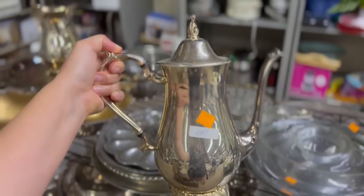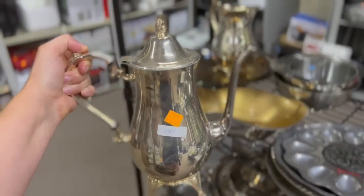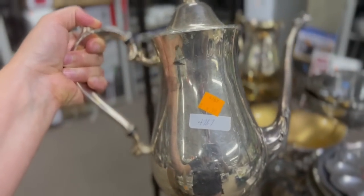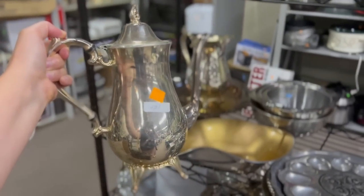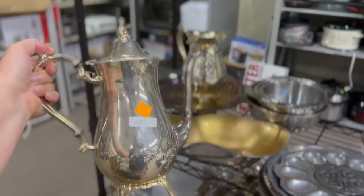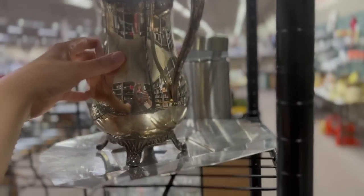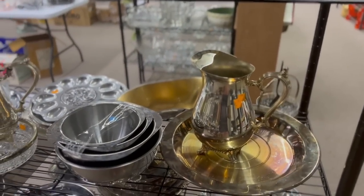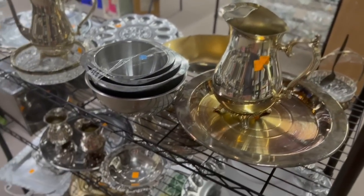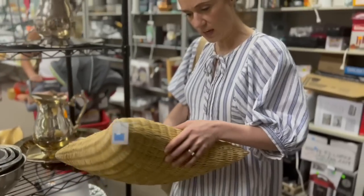99 cents! Oh my goodness - a dollar! Where's that? $4.99? I think it's 99 cents. Either way, that's a bargain - it's so pretty. That's stuff you would see at an antique store for a lot more money. Literally the best thrift store I've ever been in.